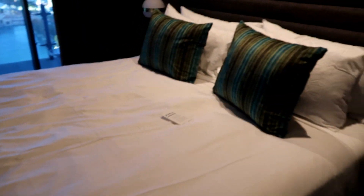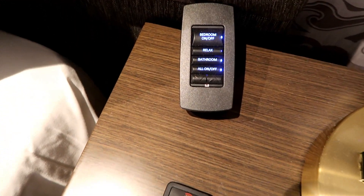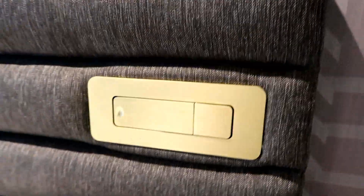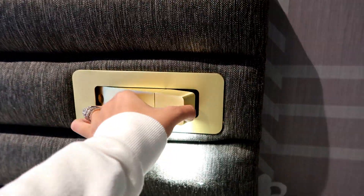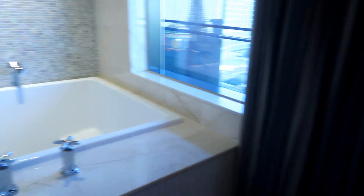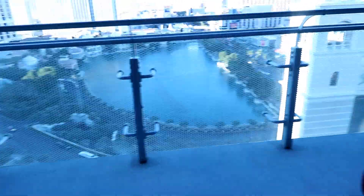And then this is the bedroom, where the magic happens. We've got a king-size bed and more touchscreen controllers on the side of the bed. There's a reading light — nobody reads in Vegas! And another big TV — two big TVs! You also get a sneaky view of the bathtub from here.